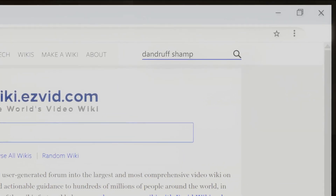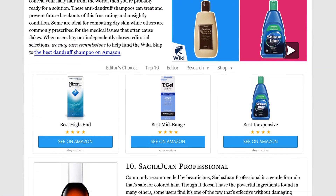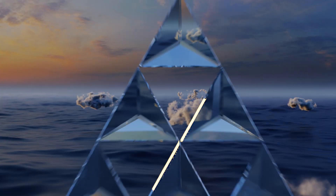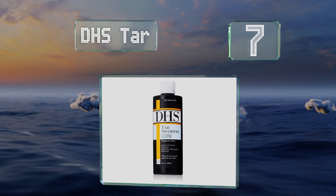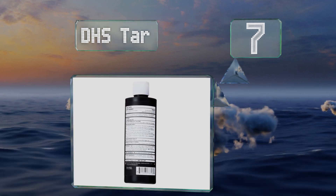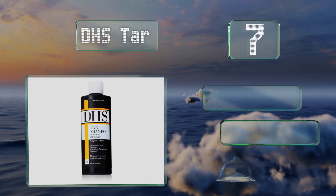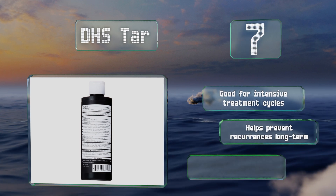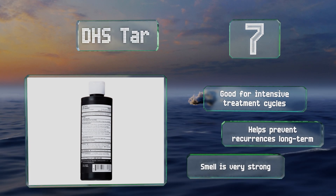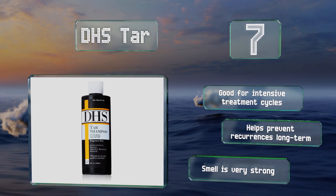At number seven, anyone suffering from flaking due to skin allergies should consider DHS Tar, which is made using one of the most popular remedies for dandruff but doesn't contain any unnecessary fillers or fragrances, so it won't cause any additional inflammation. This one's good for intensive treatment cycles and helps prevent recurrences long term, but the smell is very strong.